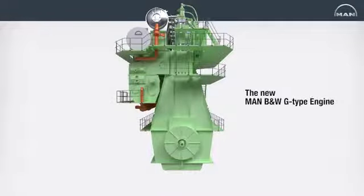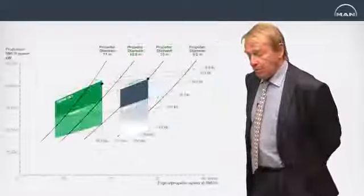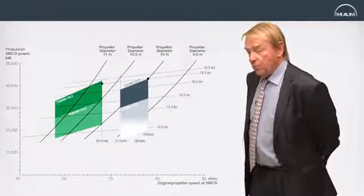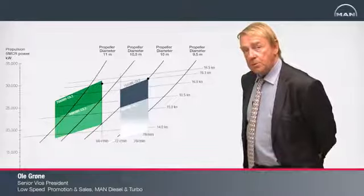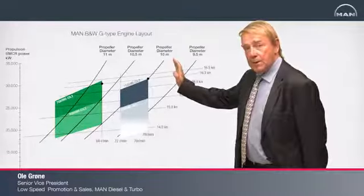With regard to the G engines, the essence is that we utilize a lower RPM. We have actually always been able to utilize lower RPMs by using our layout diagram with very flexible layout principles.